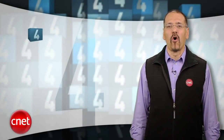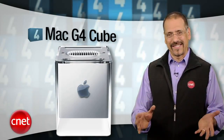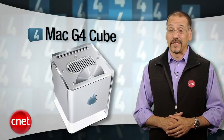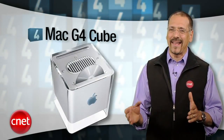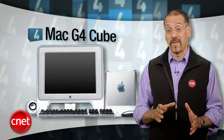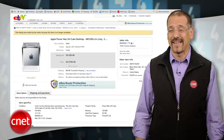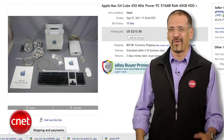Number four: the Mac G4 Cube. We'd never seen a computer like this, and its short time in production keeps it that way. This silent, fanless monolith with a toaster slot on top for CDs was really different, but thanks to that odd shape you couldn't put any expansion cards in it — back at a time when you actually cared about such things. And it was pricey, about 200 bucks more than a conventionally shaped Mac with similar performance. Oh, and the cases often cracked, which is really annoying on a machine you pay top dollar for because of its looks.